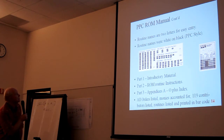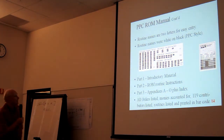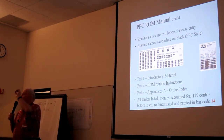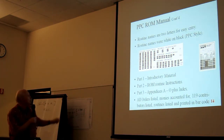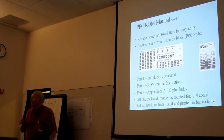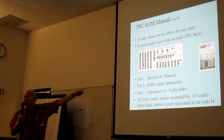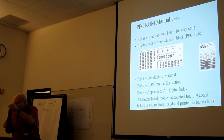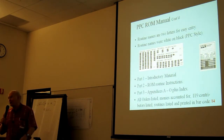Routine names are two letters for easy entry, displayed white on black. In sentences within the manual, instead of spelling out the routine name, we would insert that little white-on-black symbol. That meant we had to print up pages of rows and columns of these little sticky things, run them through the waxer, cut them up with tweezers, and stick them in throughout the artwork. Tens of thousands of those little things.